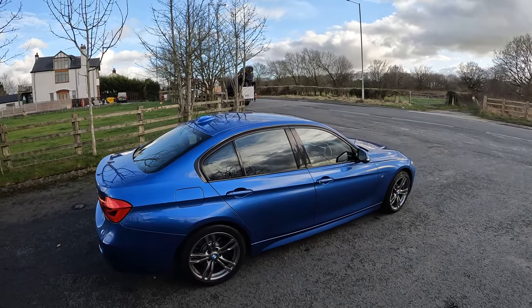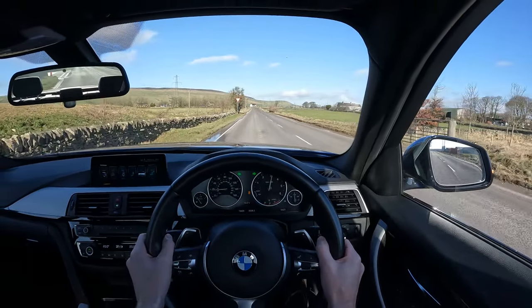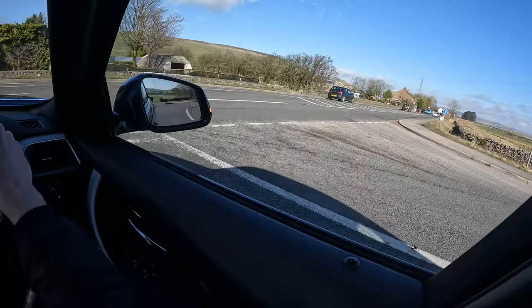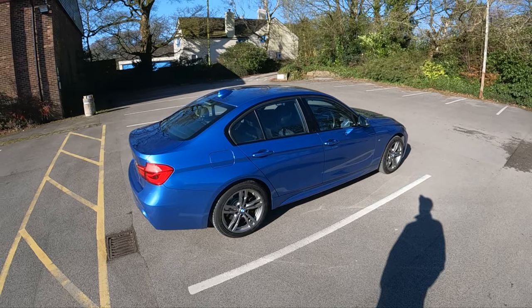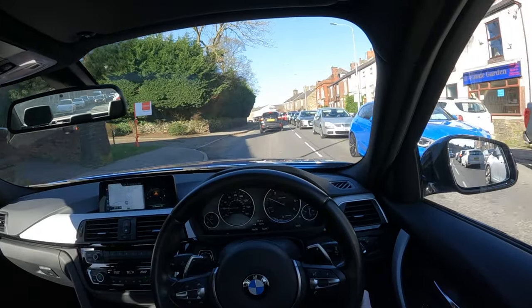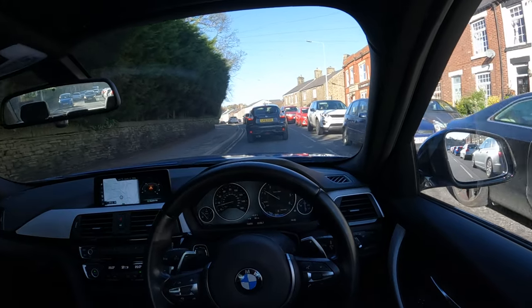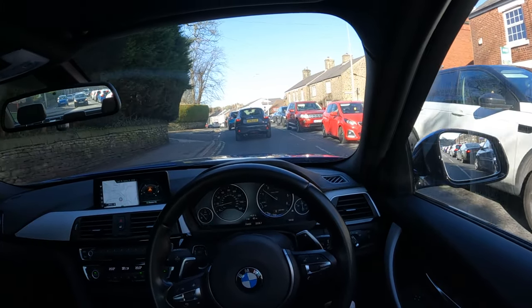Did someone say M3 Beta? I never knew it did that. Maybe it likes being launched. A bit windy. I am 90% certain I've just seen Mr. Chow from The Hangover driving a VW Tiguan.